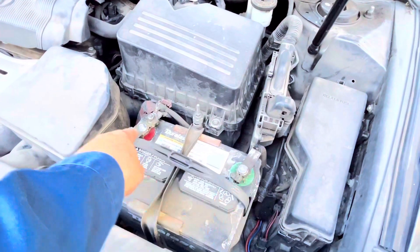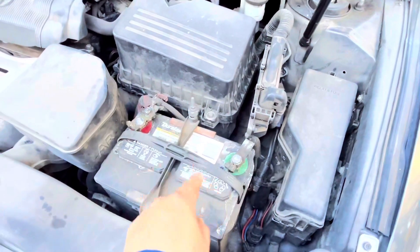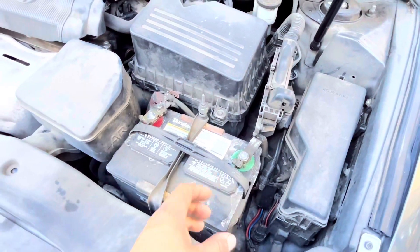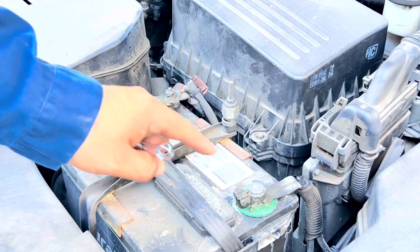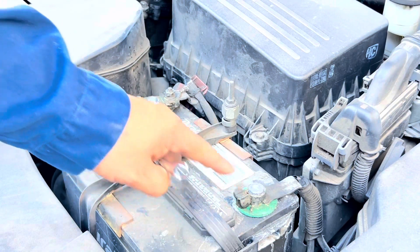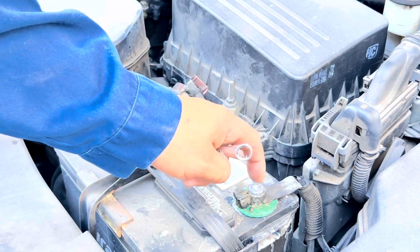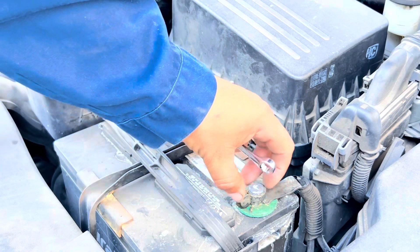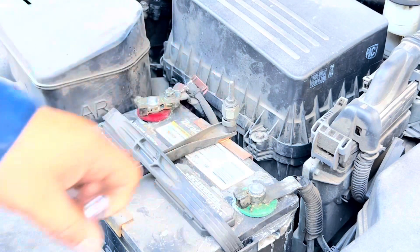We're going to clean our terminal posts and terminals, then plug them back in and see if that's the problem — before we start replacing the battery or alternator, which are not cheap. To do this we'll disconnect the negative terminal first, then the positive. We'll clean the posts on both the negative and positive sides, and then clean the terminals on the wires as well, then connect everything back up.